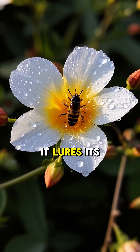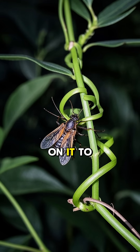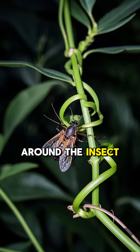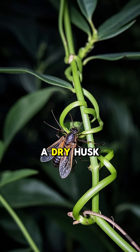First, it lures its prey with a sweet nectar, and when the unsuspecting insect lands on it to drink the nectar, the plant wraps around the insect and sucks out its life force, leaving behind only a dry husk.